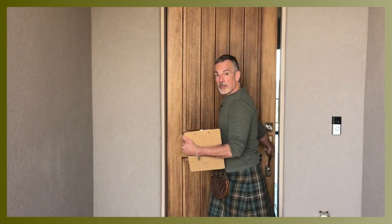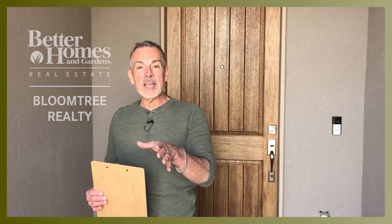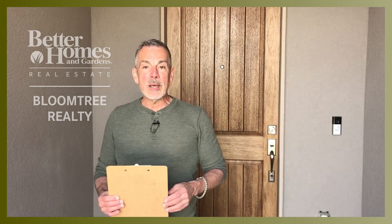If you would like some additional information about this property, it's being offered by Carrie Deek with Better Homes and Gardens Real Estate, Bloom Tree Realty. I will put Carrie's contact information into the video description or into the comments below, so feel free to reach out to her. You can reach out to me as well.